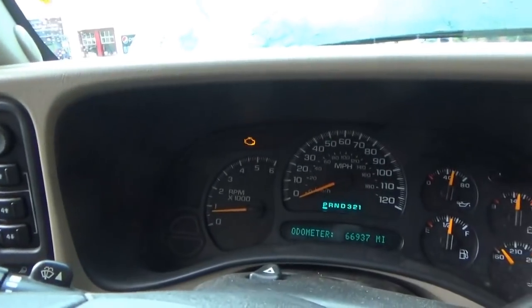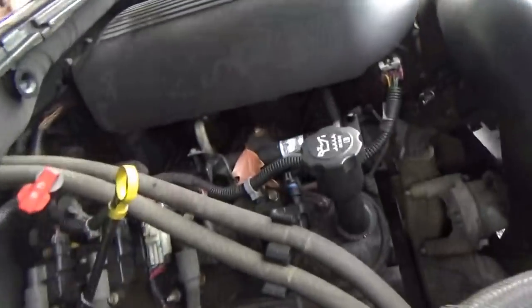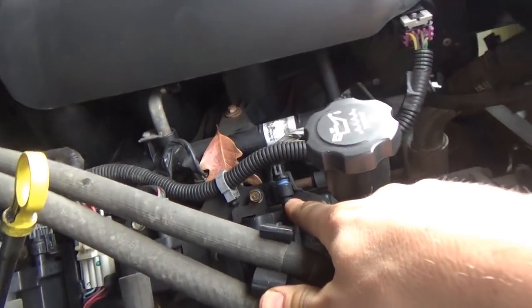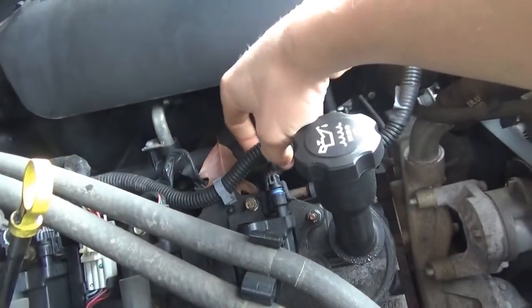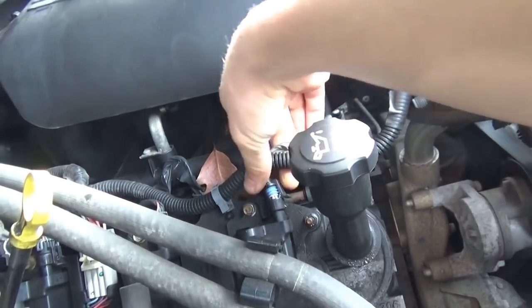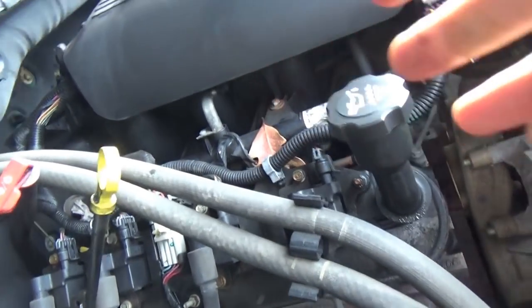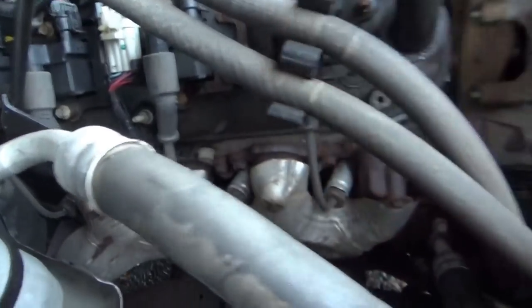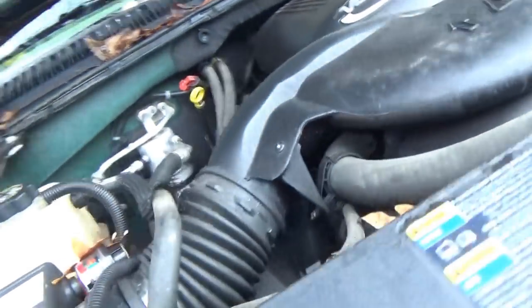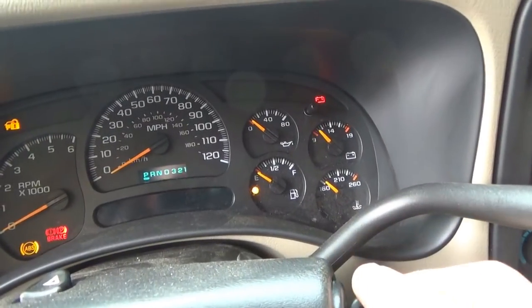I can see that they didn't plug number two coil all the way back in. So let's plug it in, just to be a hundred percent here. I know you're not supposed to touch anything before testing, but let's run it right now, look at the misfire counters, and make sure it's not just number six.